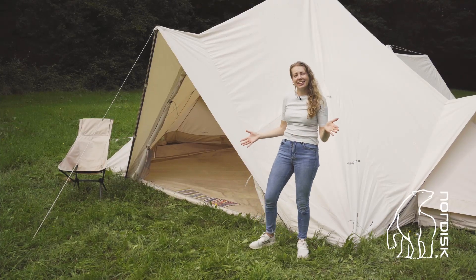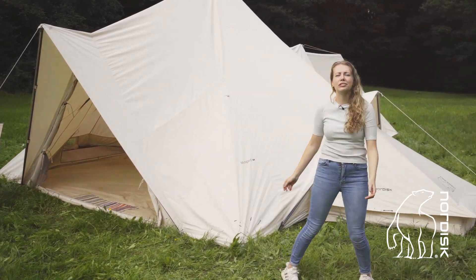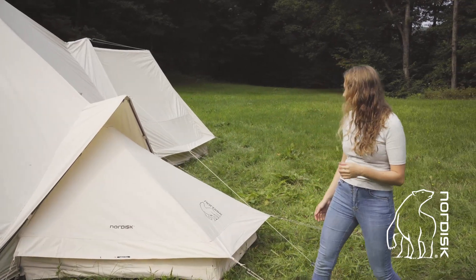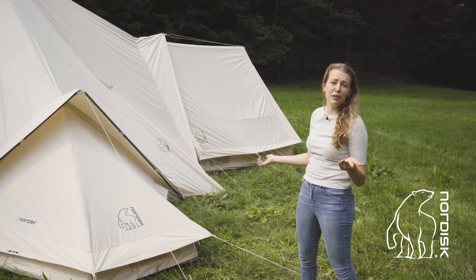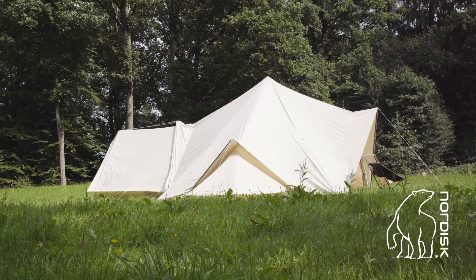The Midgard tent has four entrances: two big ones and two smaller ones. You can use these entrances to extend your tent — for example with an annex, which you can use for storage space or maybe as a bedroom for the children. You can also extend your tent with a Vimo and create a bedroom.